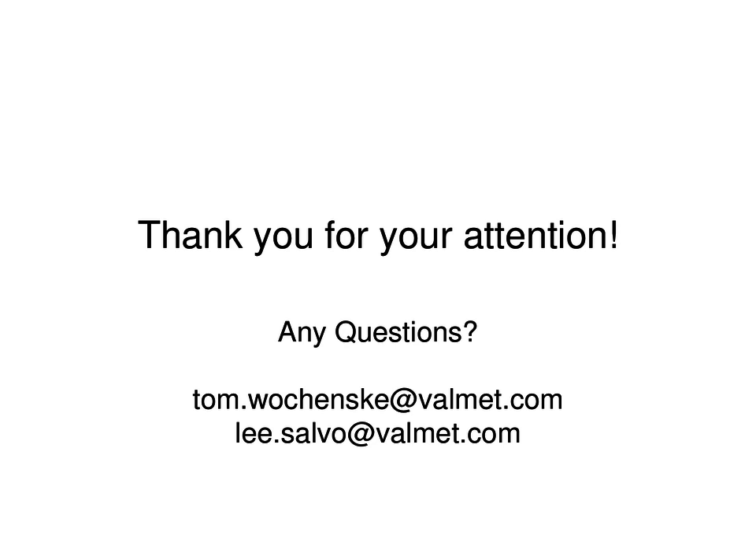Thank you so much to Tom and Lee for the wonderful presentation. If you have any further questions, please contact the presenters at the emails provided. This webinar will be available in the coming weeks on TAPI.org. Once you close your window, there will be a short survey — your feedback is appreciated. Thank you for joining us today. This concludes today's webinar.